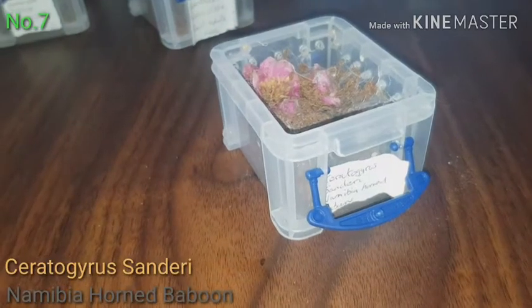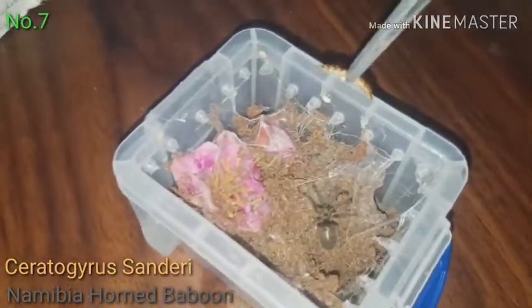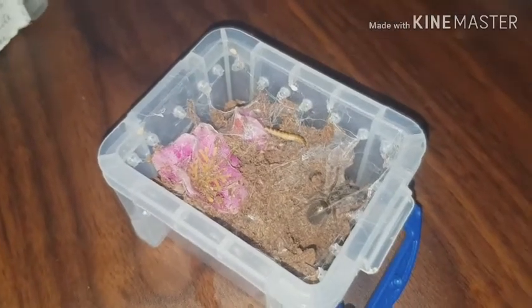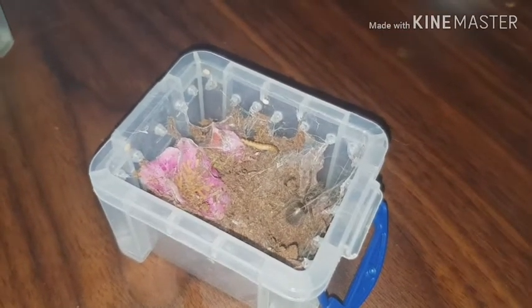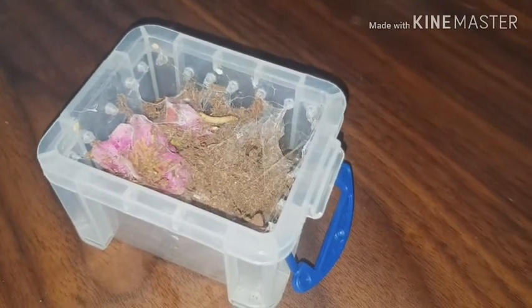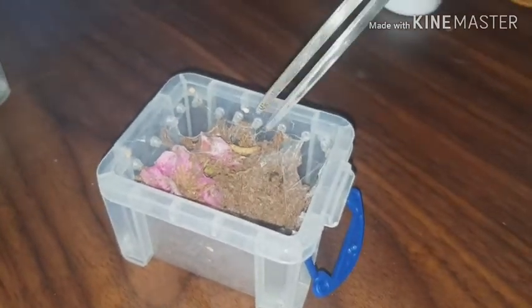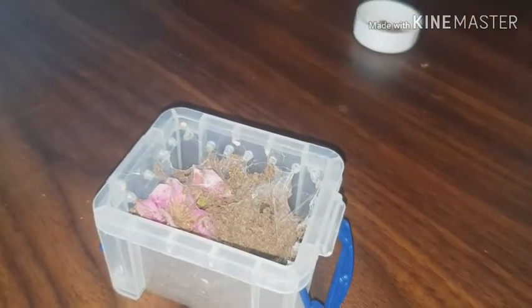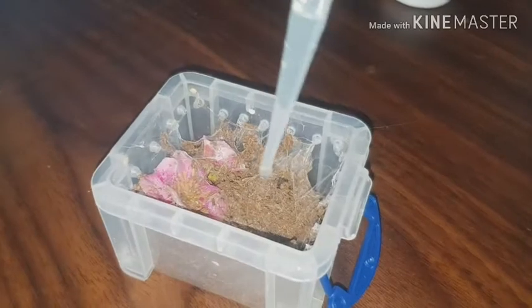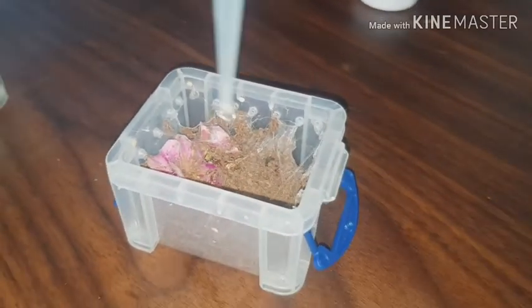This is Naobia horned baboon — I'll put the name on screen. It's looking quite fat, this one. It ran away — not interested. Let's put a little bit of moisture in one corner. There you go, that's another one.